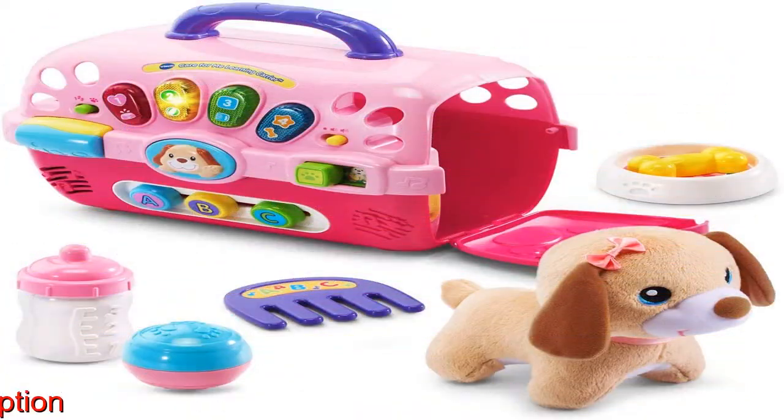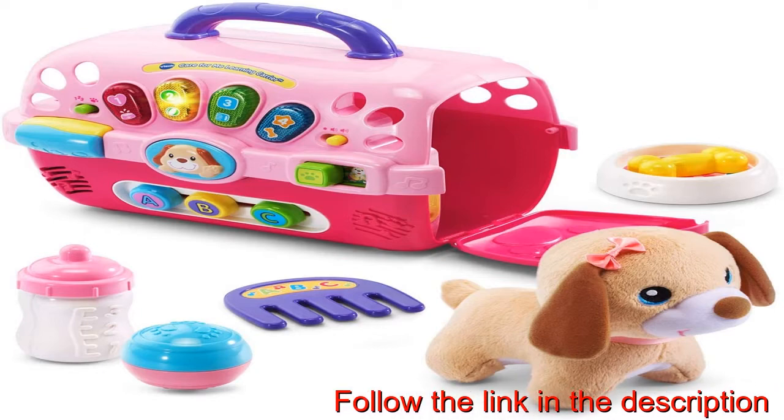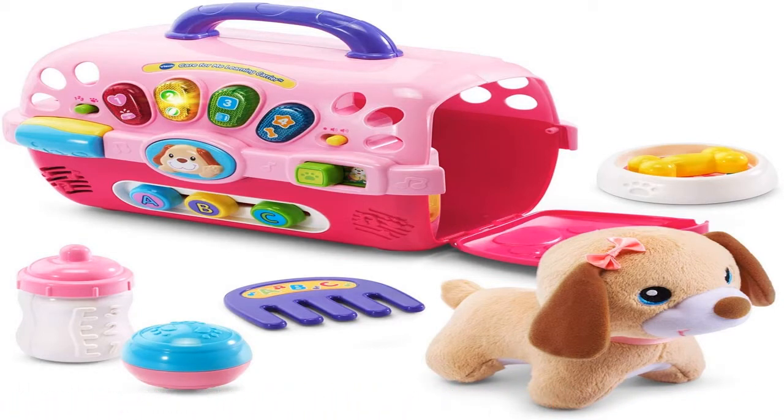Light-up buttons introduce colors, shapes, pet care, and more. Sliding the letter beads introduces letters and plays music.